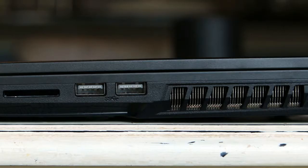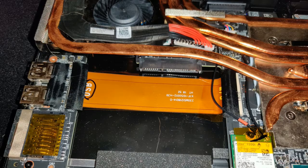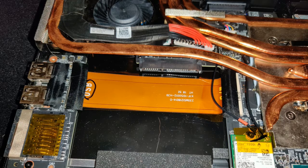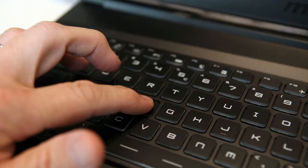Some may lament the lack of a UHD option, but in the laptop space, even the mighty RTX 2080 can still struggle to game at UHD without turning down some of the settings. And for those that haven't had a chance to try gaming on a high-refresh display, the added smoothness makes for a better experience than higher resolution, at least in my experience.